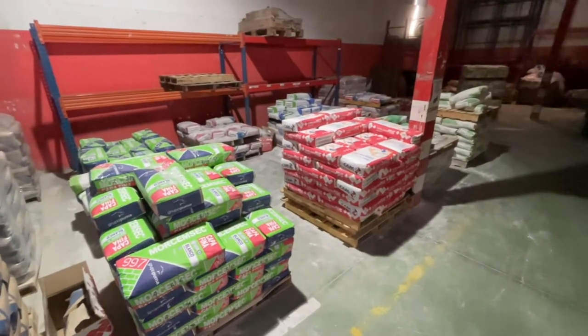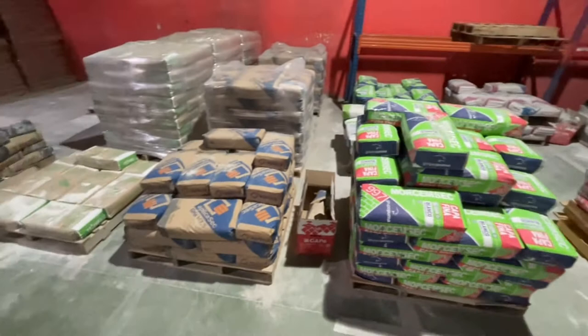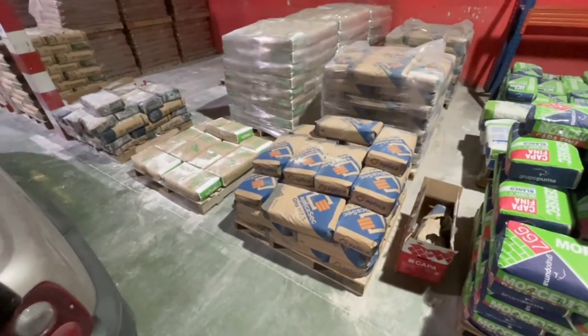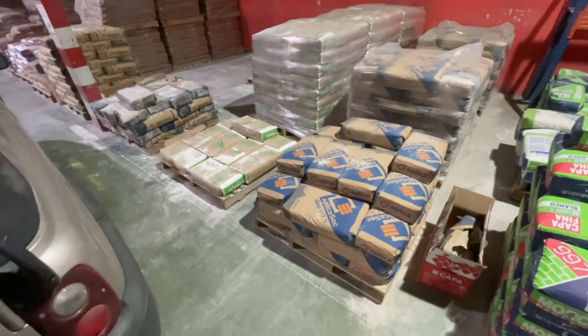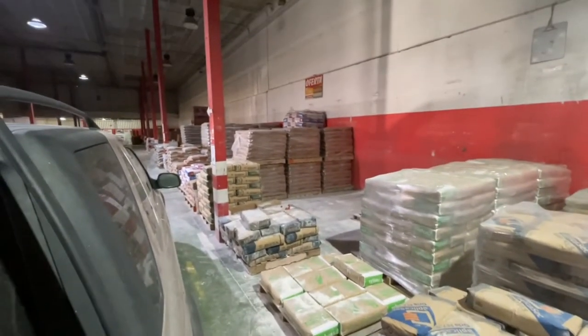These are all white ones. Plasters. This is Escaiola for using on the ceiling. We use a lot of that when putting windows in. Fine filler, sand and more cement's down there. There are two types of cement.